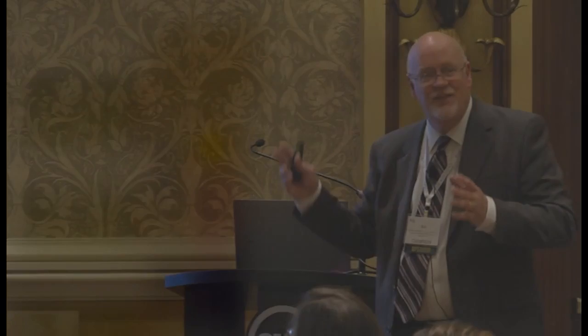Here's a floor plan of the school. It has three wings for classrooms and a common area. It's a STEM school — science, technology, engineering, and math — about 74,000 square feet, designed for 624 students. It has several high-performance systems: a ground source geothermal heat pump system, water source heat pumps serving the bulk of the school, water source DOAS units for ventilation, high-output LED lighting where at least 80% of all lighting inside and outside is LED, load-bearing masonry, an enhanced building automation system, resource monitoring systems that pick up metering and push data to the dashboard, and a solar photovoltaic system.